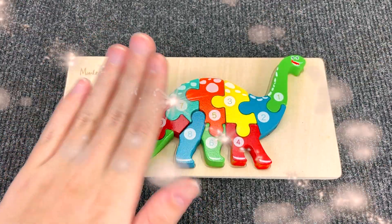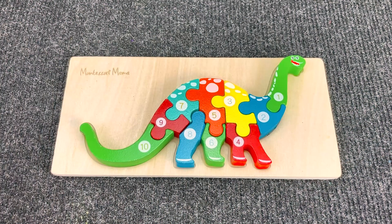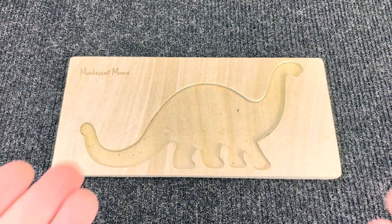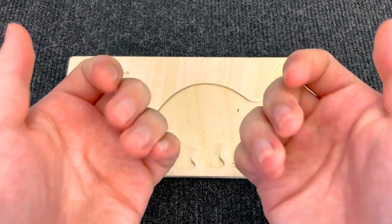Hello everyone! Welcome to the Ermakov channel! Today we have a board with Dinosaur! Oh no! Where's all my pieces of puzzles gone? Can you help me find them? Let's go!